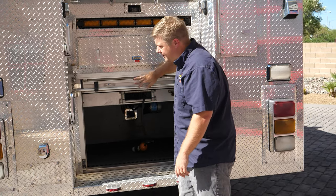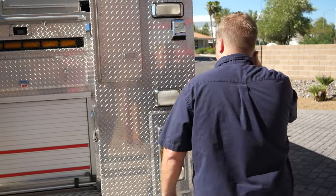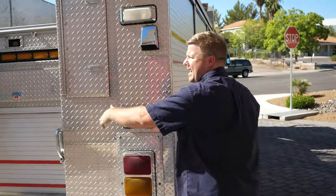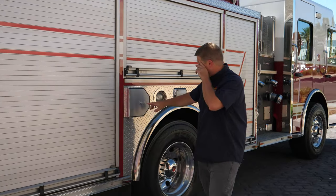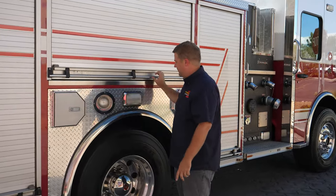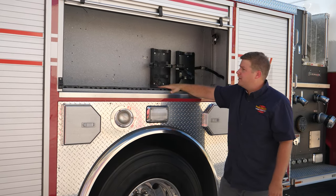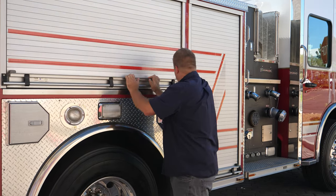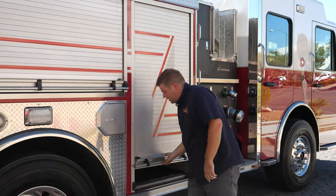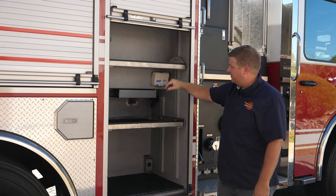Through-line ladder storage inside, another large compartment with SCBA storage. This one has a half-depth compartment up top because of your ladder storage. And another split depth — half up here, full depth down below.